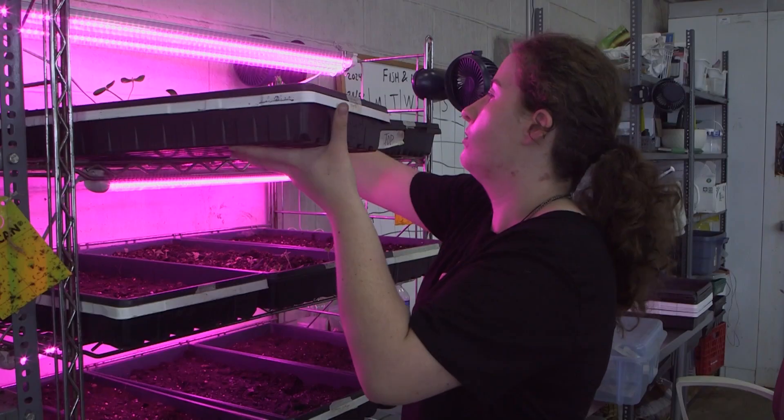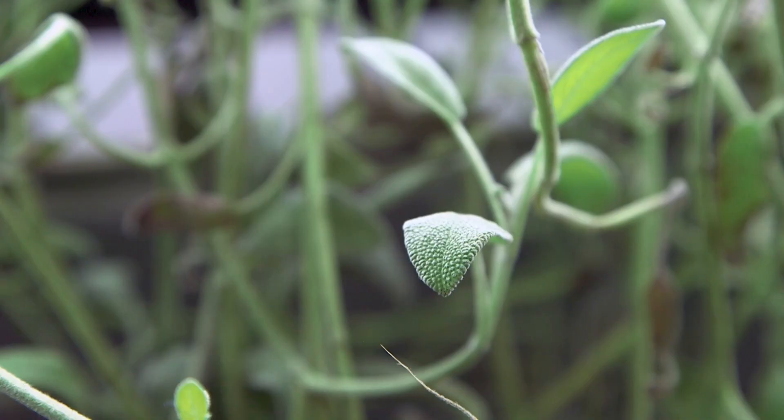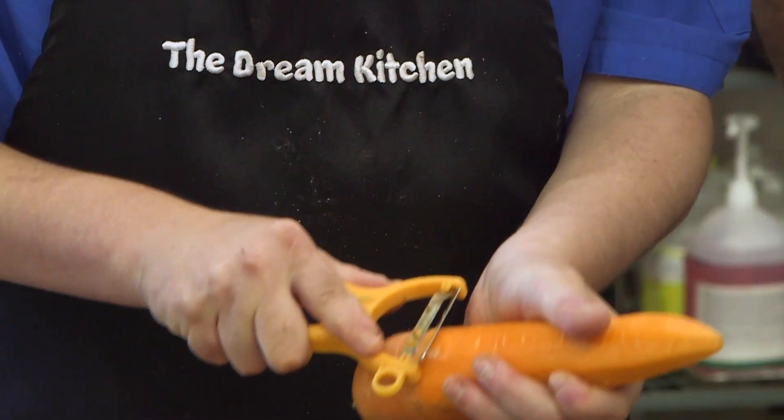In addition to its educational value, the hydroponic setup also helps grow food for the local community — Swiss chard, basil, a little sage and chives right now. Lorenz says they assist organizations like the Dream Kitchen, Food for Life, and Food for Kids.